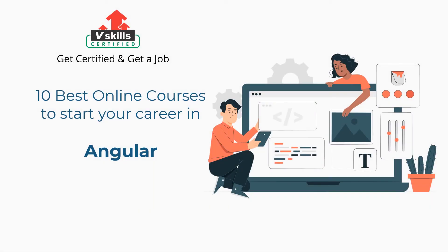Welcome to vSkills YouTube channel. In this video, you will learn about the 10 best online courses to start your career in Angular.